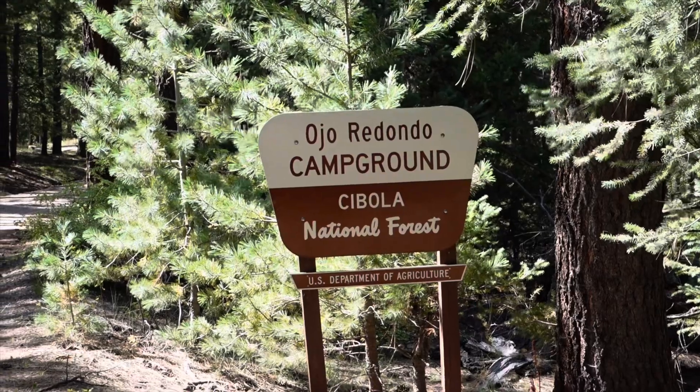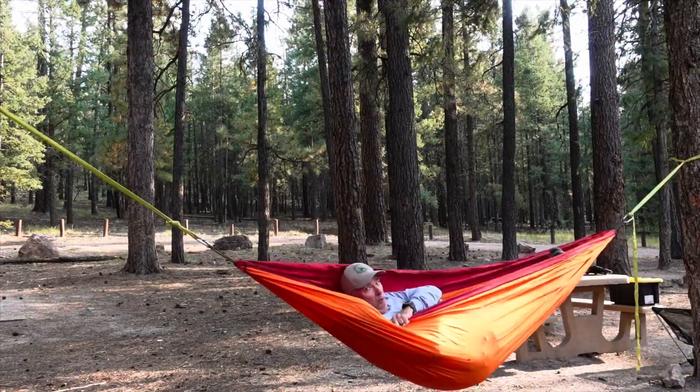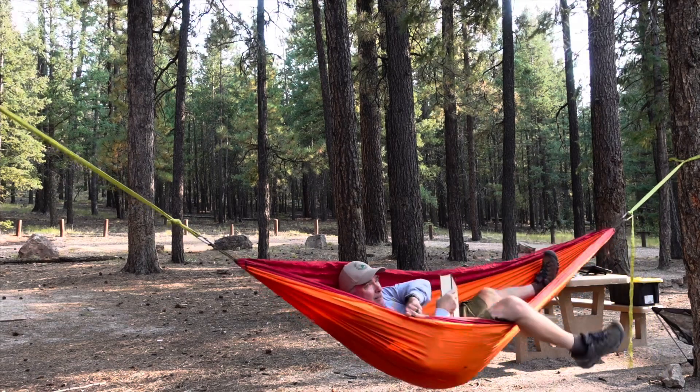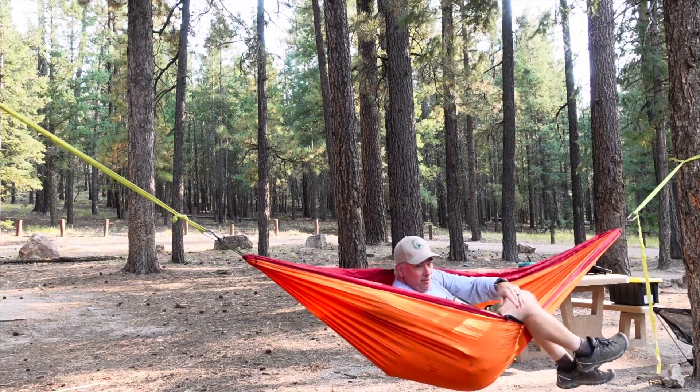Home for the night — Ojo Redondo. Well, I think nap time is over. It's time to get dinner started.